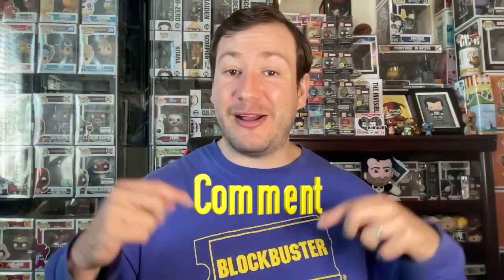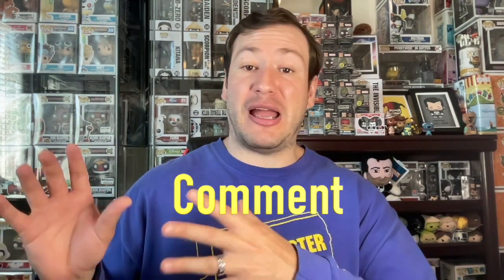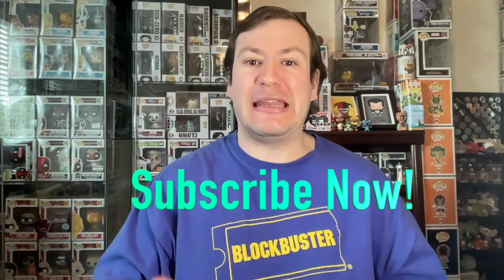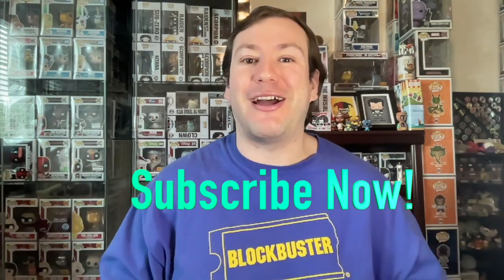That will do it for all my DCEU movies — that's my entire collection. Leave in the comments below what you thought of the DCEU movies in my collection, what were some of your favorite steelbooks I showed off today, and are there any steelbooks I missed that I need to add? Also, what do you think of the DCEU's upcoming movies? Let's have those discussions down below. If you're just discovering the channel for the first time and you love collecting physical media and being part of this amazing mega fan community, make sure you subscribe to stay up to date on all the latest physical media topics.